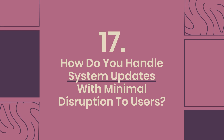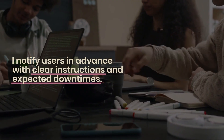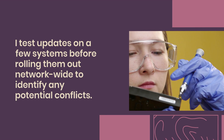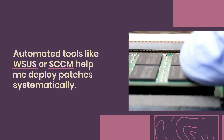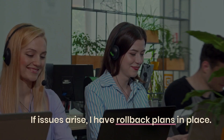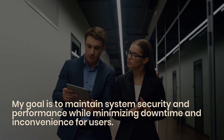Question 17: How do you handle system updates with minimal disruption to users? I schedule system updates during off-peak hours or maintenance windows to avoid disrupting user activity. I notify users in advance with clear instructions and expected downtimes. I test updates on a few systems before rolling them out network-wide to identify any potential conflicts. Automated tools like WSUS or SCCM help me deploy patches systematically. After the update, I monitor performance and user feedback to ensure everything runs smoothly. If issues arise, I have rollback plans in place to maintain system security and performance while minimizing downtime.